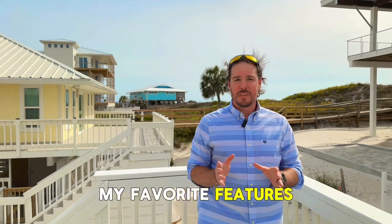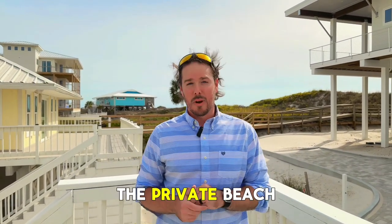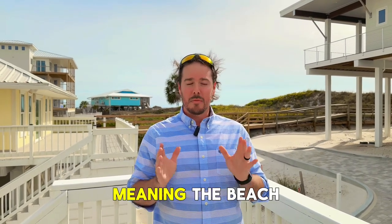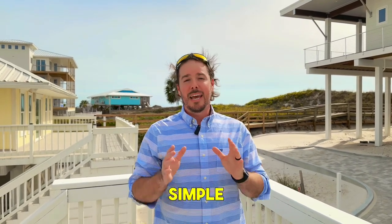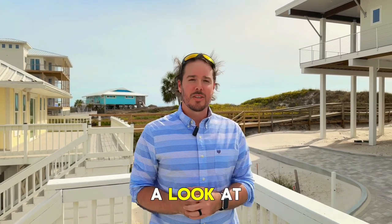One of my favorite features here at 179 Spoonville Drive has to be the private beach access. The boardwalk is just behind me — it's only steps away, meaning the beach access is super simple, and it's only for the residents of Spoonville Drive. Now come with me, let's go take a look at the beach access.